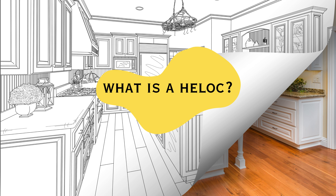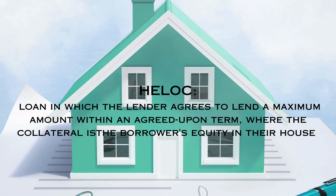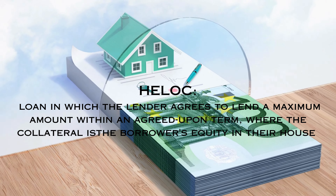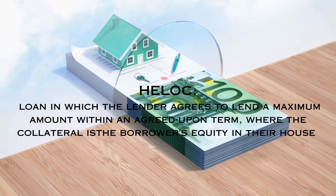I'm Gustavo from GustavoRamosRealtor.com with Best Homes Real Estate. I've helped many families buy, sell, and invest in homes, townhomes, and condos here in Arizona. Ready to uncover the magic of HELOCs? Let's embark on this journey.